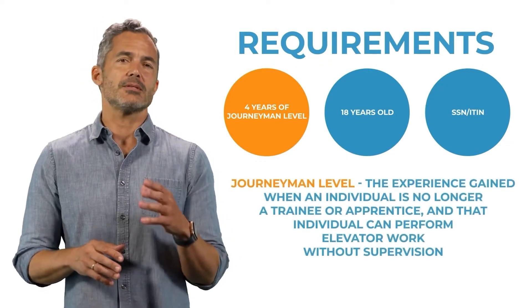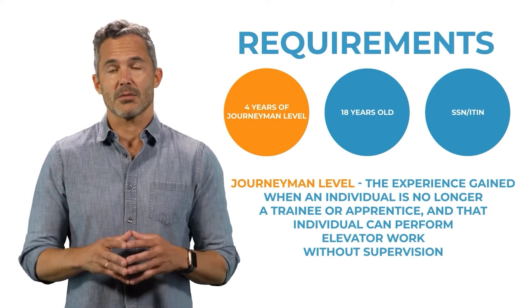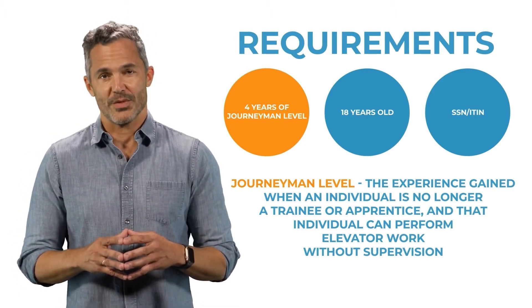Journeyman level is defined as the experience gained when an individual is no longer a trainee or apprentice, and that individual can perform elevator work without supervision.